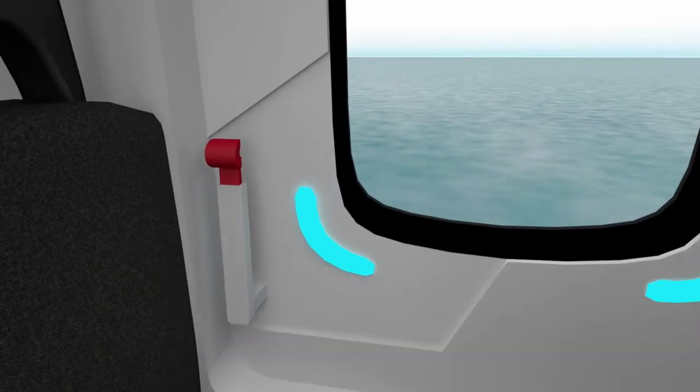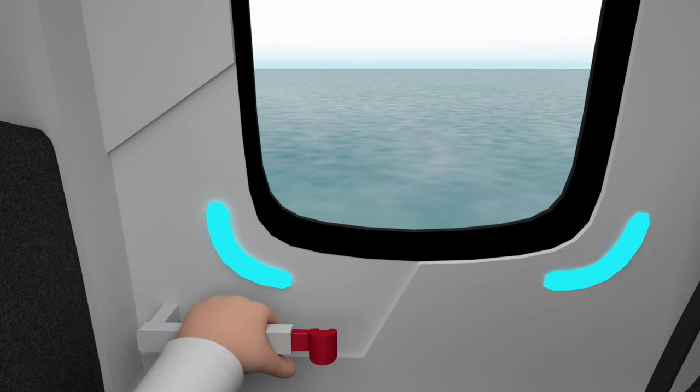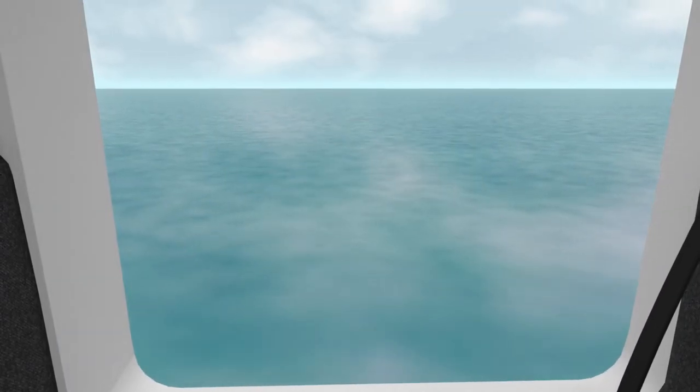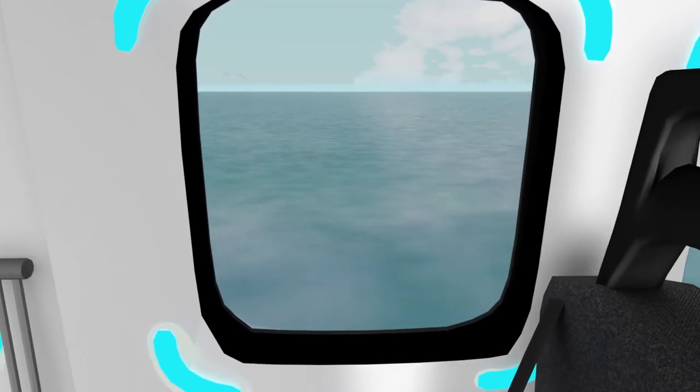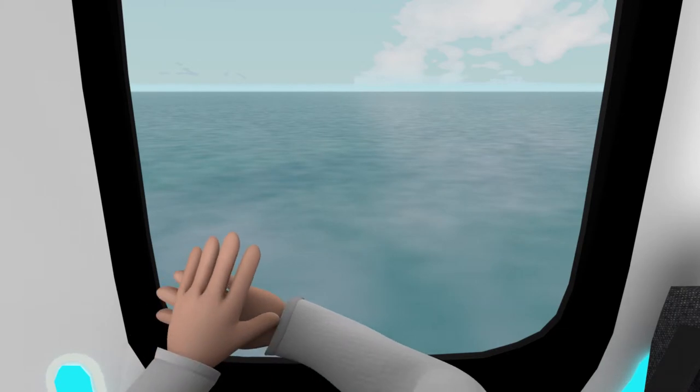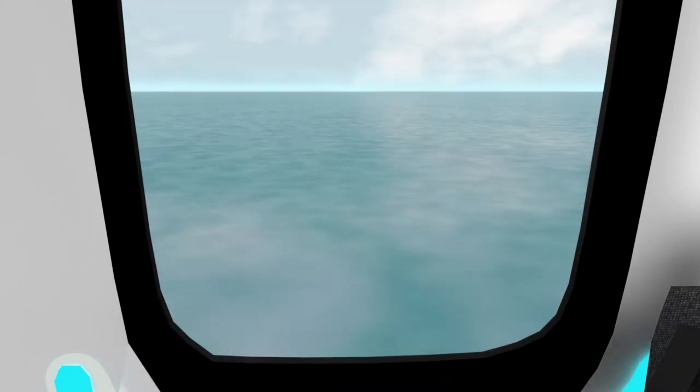The three exit hatches are opened by rotating the handles down to the open position, then placing your hands on the bottom of the hatch and firmly pressing outward until the hatch falls free. Passenger windows may also be used as an alternate means of emergency exit. To open, press firmly outward on the lower corners of the window until it falls free.